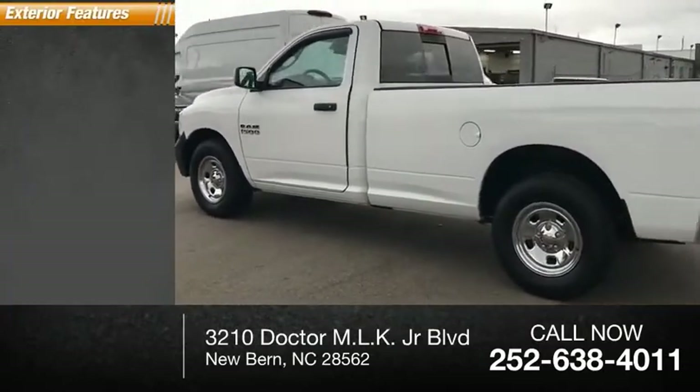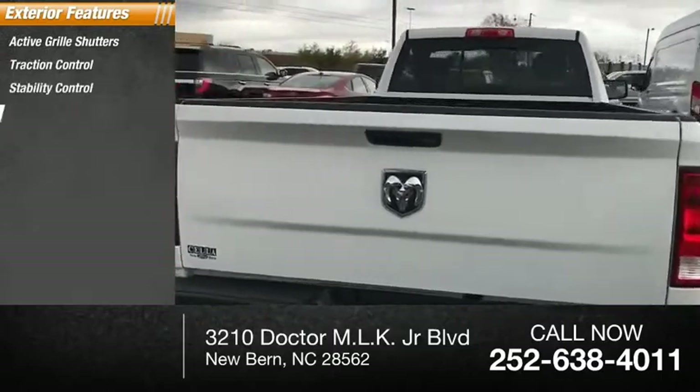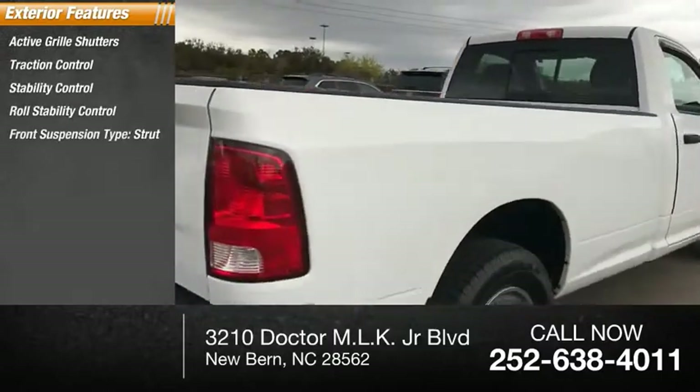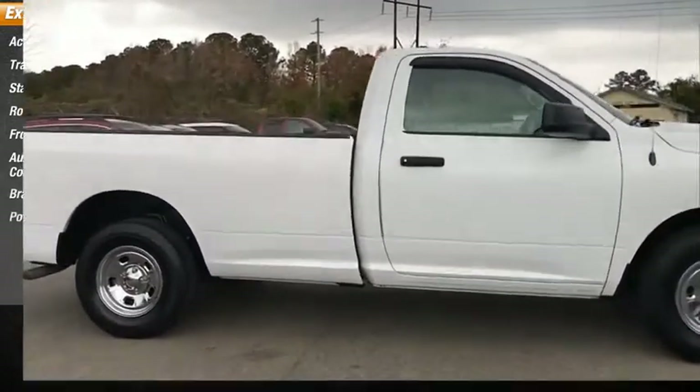Here are some of this vehicle's great options: active grille shutters, traction control, stability control, roll stability control, front suspension type strut, auxiliary transmission fluid cooler, braking assist, and power brakes.